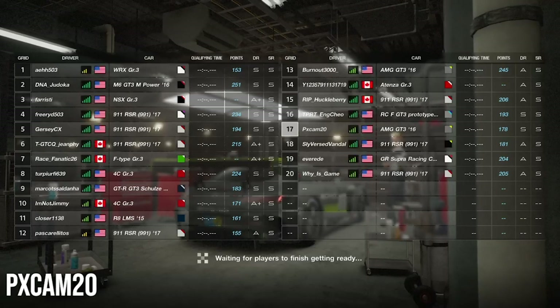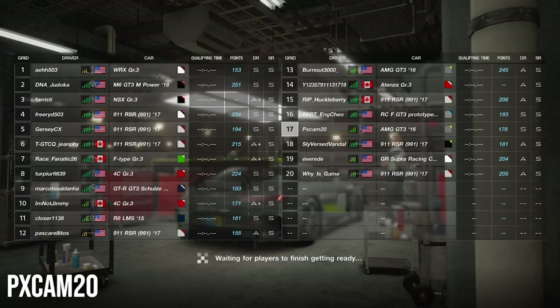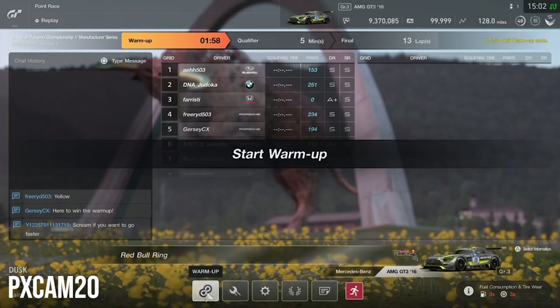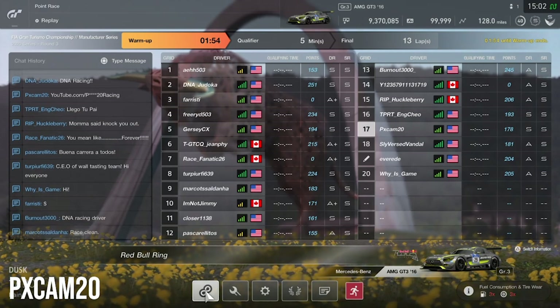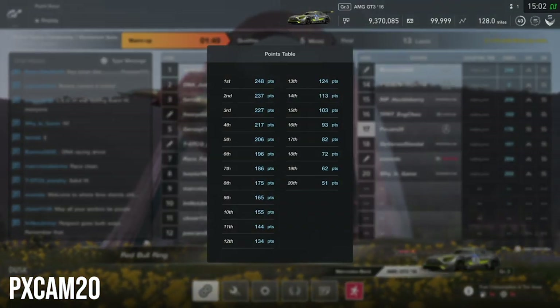We are racing a Manufacturer Cup race, so this is going to be one that we have to really, really focus on so we can get a really good finish. We're racing for 246 points if we get first place, and we are paired up with S-ranked players, A-plus ranked players, and A-ranked players. So it's going to be a fun one.